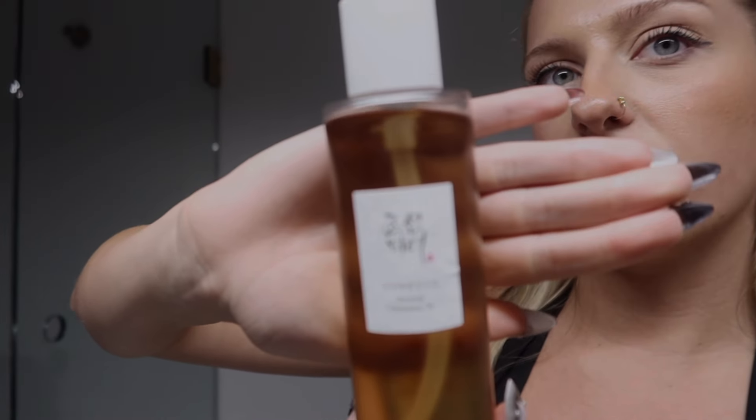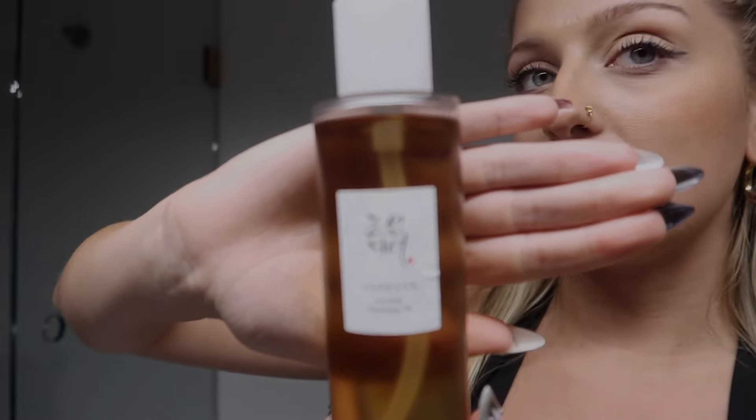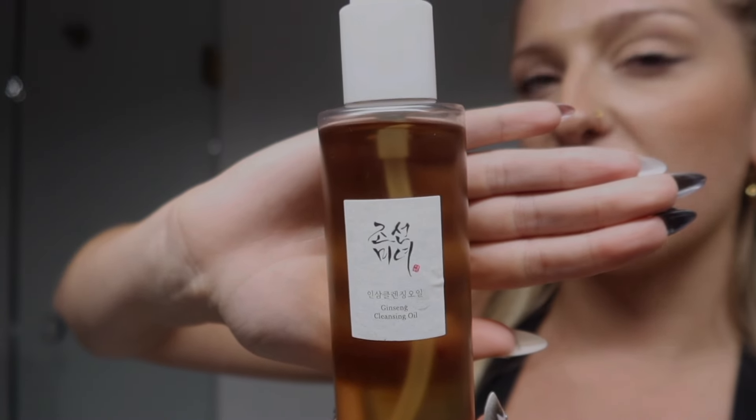When removing makeup, I do it in a couple of different ways. If I just have mascara on I'll start with my cleanser. I use an oil cleanser and then a normal cleanser, both from Beauty of Josian. This is the oil cleanser I use — the ginseng cleansing oil. So far I've loved this. Personally my skin reacts really well with cleansing oils; I have dry skin so it really moisturizes. Whenever I use a cleanser that is more stripping, that's when I tend to get more breakouts.